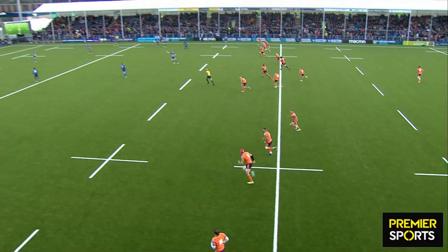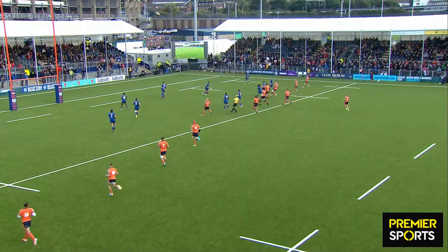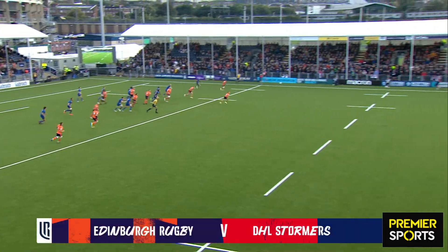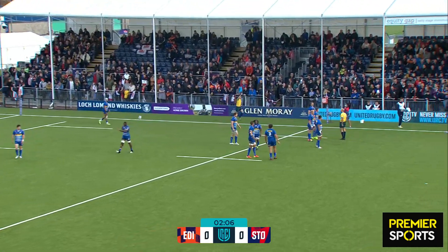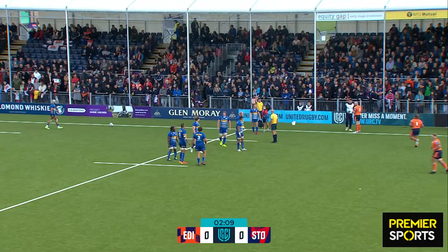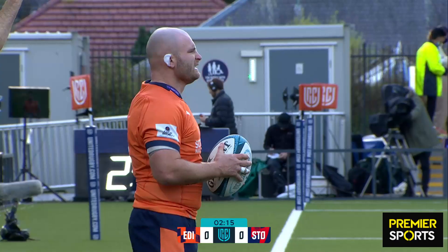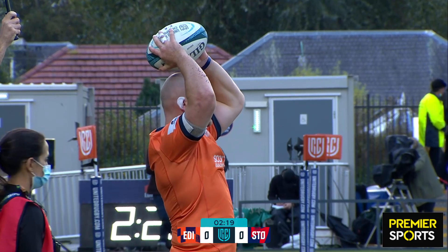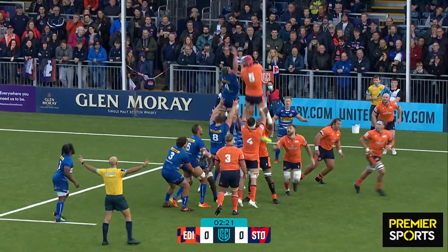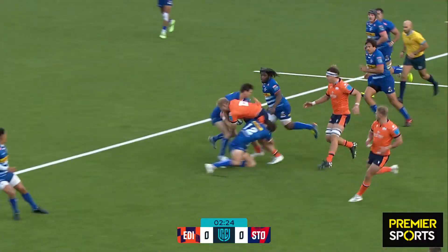South African born, now Scotland international, Jakob van der Waal gets things underway and instantly they take themselves towards the 22, but the line-out will be from just outside. There's a Stormers side who have been strong defensively, third best in the overall defensive stats from the opening two rounds.